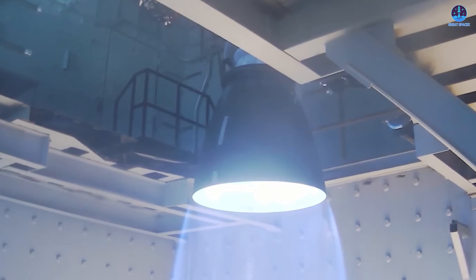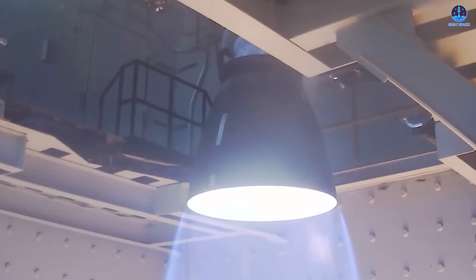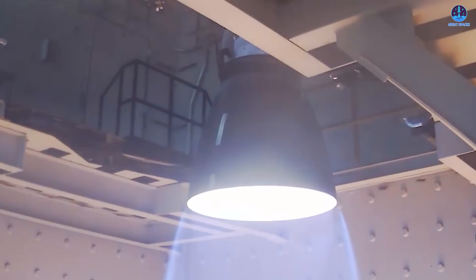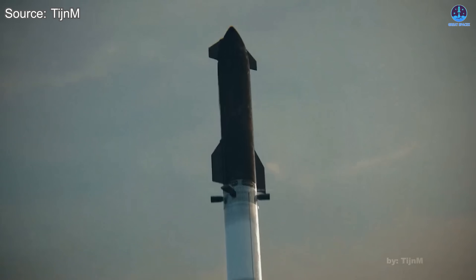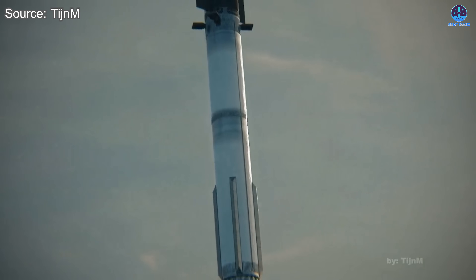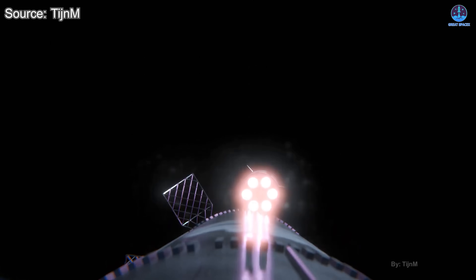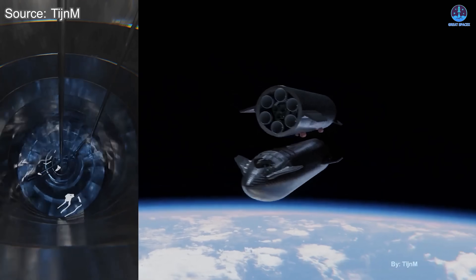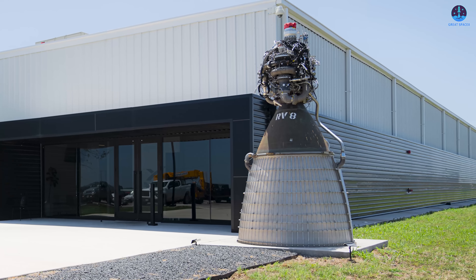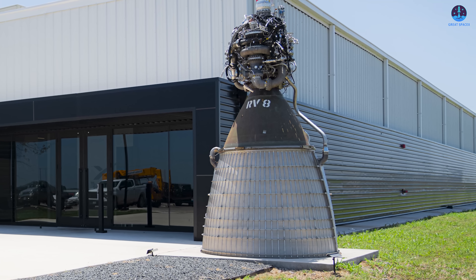The engine appeared to be mounted on a structure similar to Starship's engine bay, allowing it to pivot freely during operation. This flexibility enables the engine to continuously adjust its direction without losing thrust, which is essential for precise flight control. These movements will be critical during various phases of flight — from liftoff to orbital insertion, payload deployment, controlled re-entry, and in the future, complex maneuvers such as in-orbit refueling or deep space navigation.